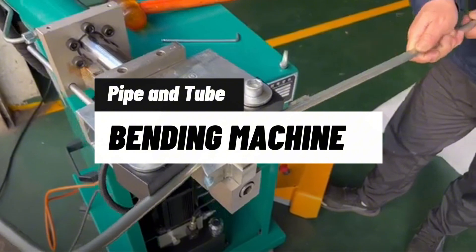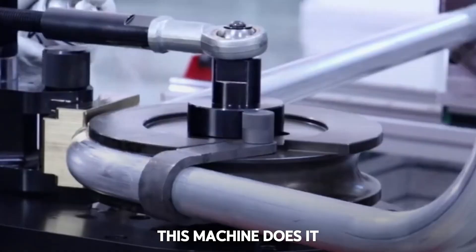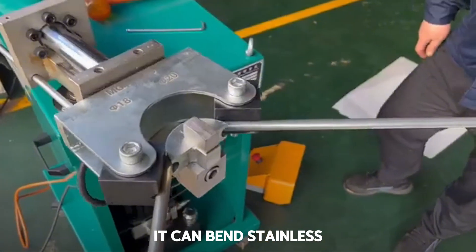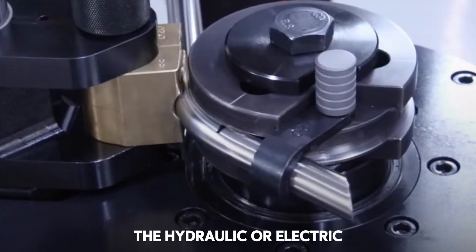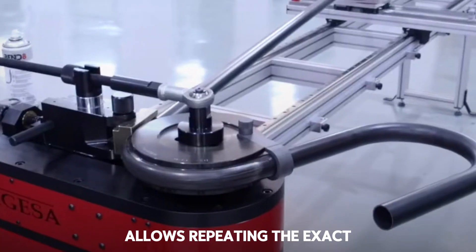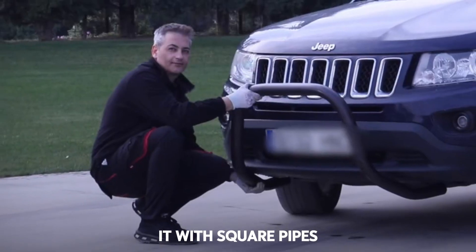Machine 7: Pipe and Tube Bending Machine. Forget about bending pipes by hand with heat and effort — this machine does it better and without deformations. With interchangeable dies, it can bend stainless steel, copper, or aluminum to any angle you need. Perfect for metal structures, furniture, or custom piping systems. The hydraulic or electric system, depending on the model, allows repeating the exact same curve over and over again. And yes, you can also use it with square pipes.